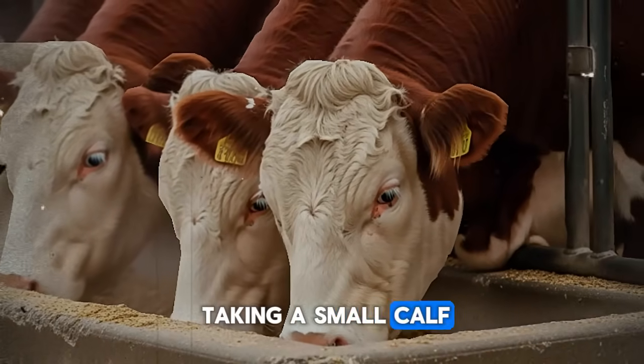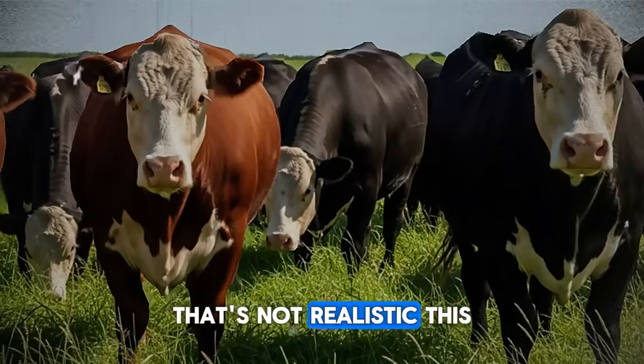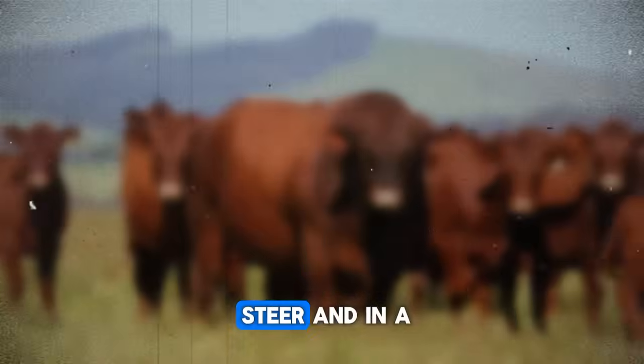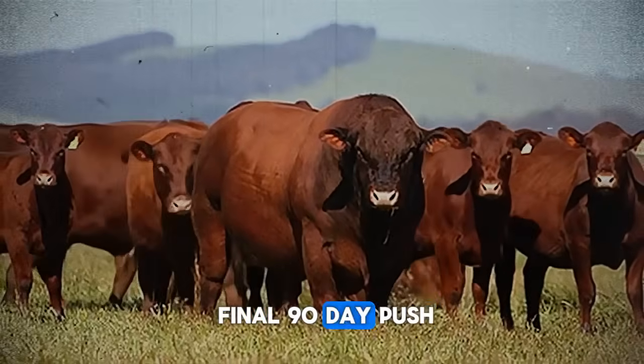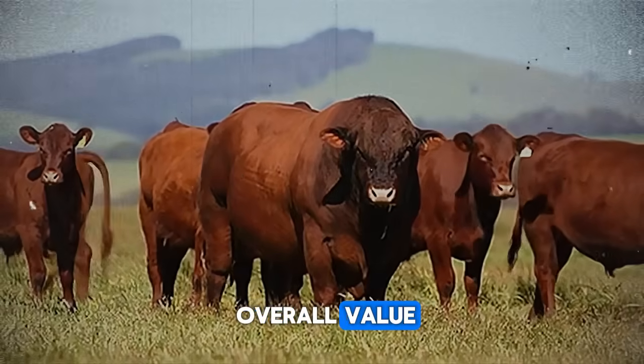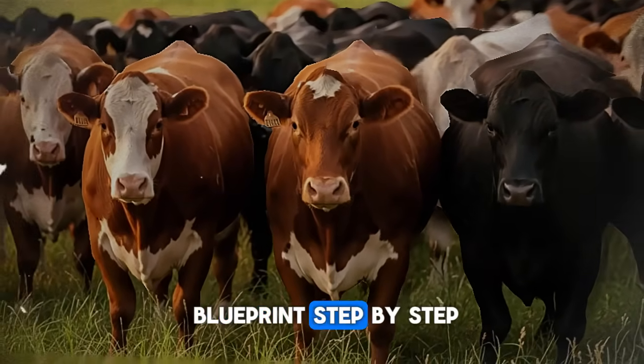This isn't about taking a small calf and making it market-ready in three months — that's not realistic. This is about the finishing phase: taking a well-grown steer and, in a final 90-day push, maximizing its weight, its marbling, and its overall value. So how do they do it? Let's break down the blueprint step-by-step.